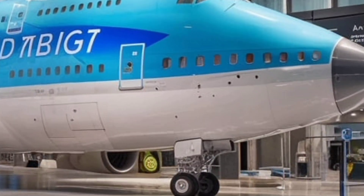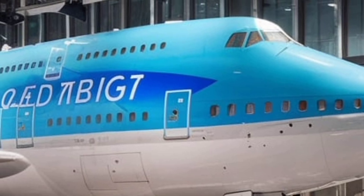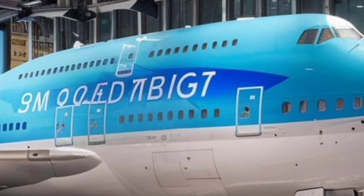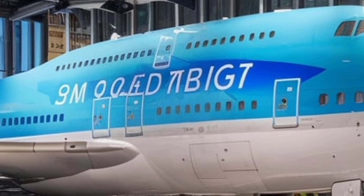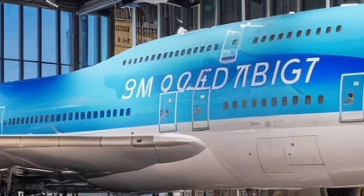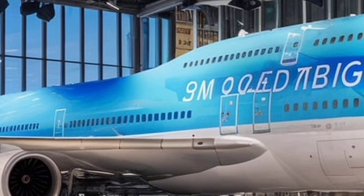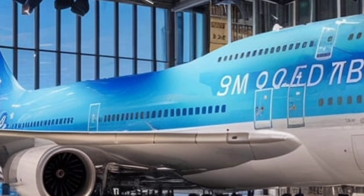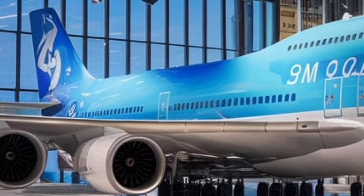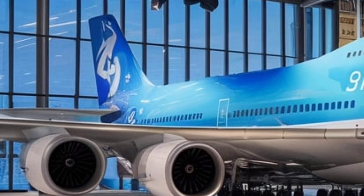The Boeing 747 has always carried a special place in aviation history, often called the queen of the skies, and the 2026 model continues that tradition while stepping into the modern era with a fresh identity. When it first appeared in 1970, the 747 changed global travel forever by making long-distance flights more accessible to millions of people. Airlines loved its size, passengers loved its comfort, and airports around the world adjusted their infrastructure just to welcome the giant.